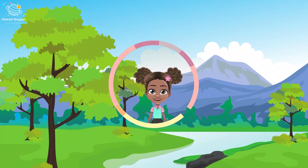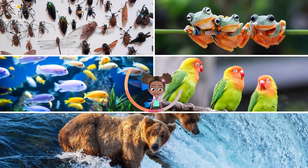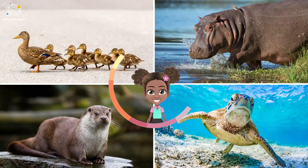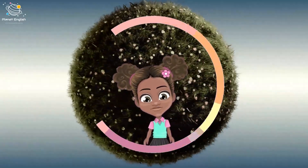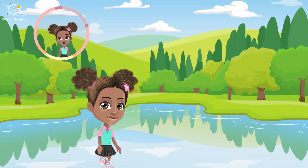Riverside animals need running water. Insects, amphibians, fish, birds, and some mammals like ducks, hippos, otters, and turtles are some animals that live by the river.